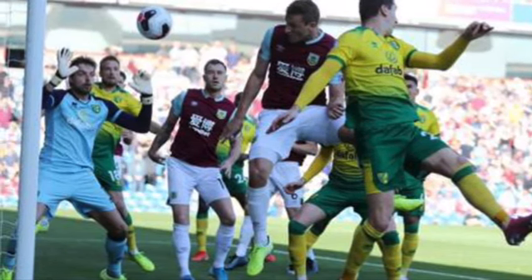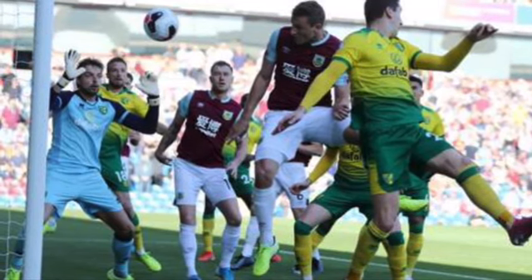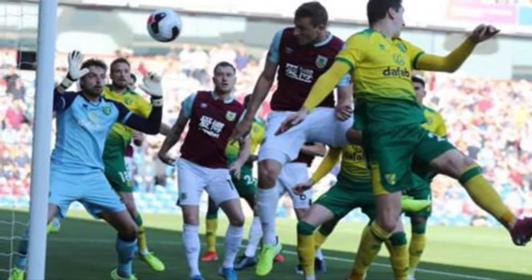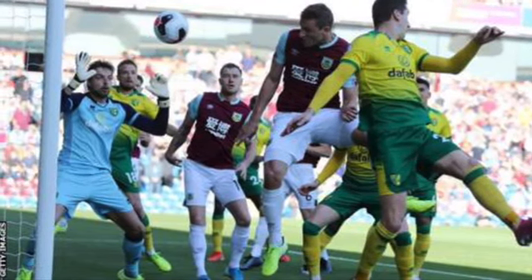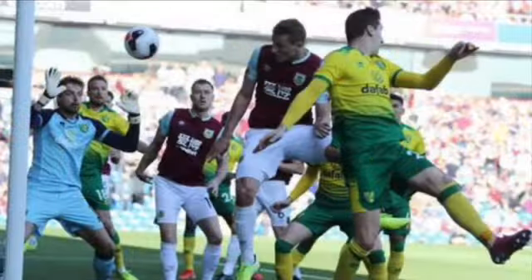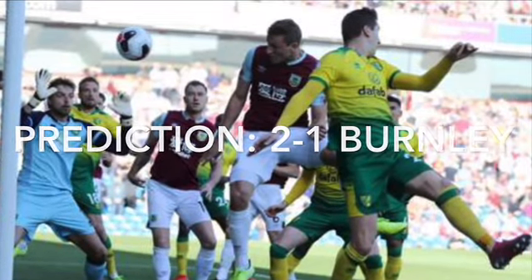Starting off with Norwich v Burnley — I think Burnley will probably outclass Norwich here. Norwich are already down and don't really look like doing anything, and Burnley are on a great run of form and pushing for Europe, so I can see Burnley nicking a 2-1 win here.